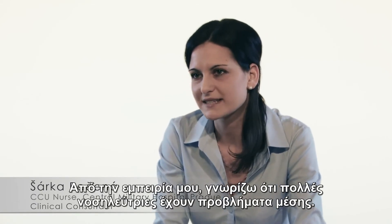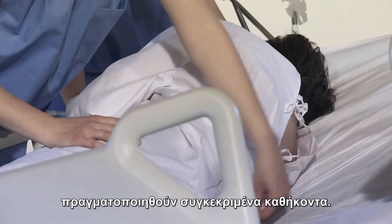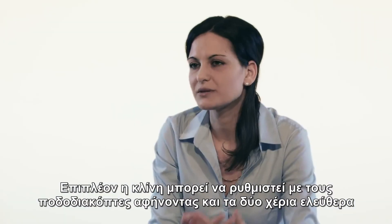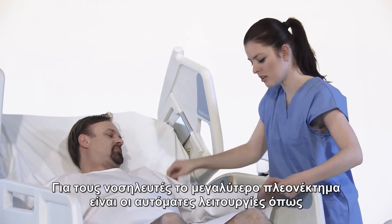From my own experience I know that many nurses develop back problems. The Multi-Care can be set to a 15-degree angle, which makes it easier to handle patients who are unconscious and to perform specific nursing tasks. In addition, the bed can also be positioned with foot pedals, leaving both hands free to deliver patient care.